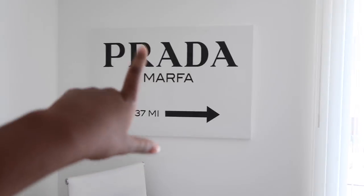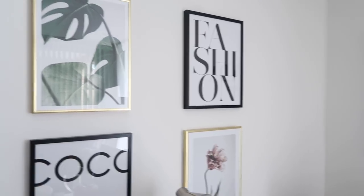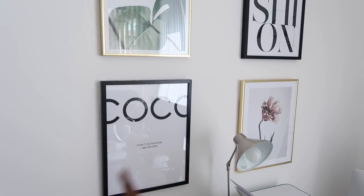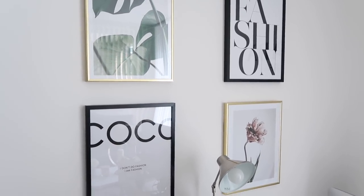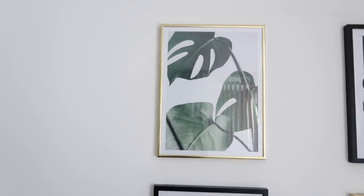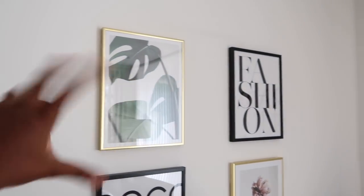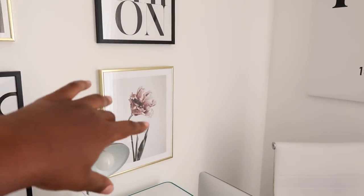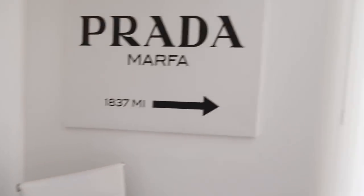I already had the Prada Marfa canvas which I got from Etsy, and these prints kind of join it. So that one says 'Fashion', this one says 'Coco — I don't do fashion, I am fashion.' Sounds a little conceited, but you've got to big yourself up — it's a working space so we have to inspire ourselves. I thought some nice greenery in that print would work well along with some floral stuff. So those are the prints explained.